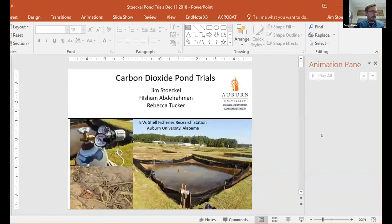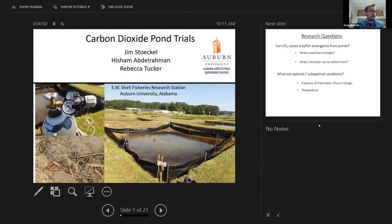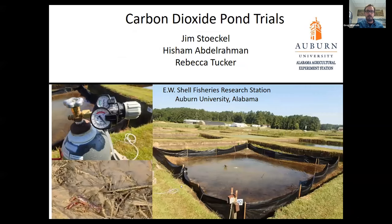Our next presenter is Dr. Jim Steckel. Dr. Steckel is an associate professor in the School of Fisheries, Aquaculture, and Aquatic Sciences at Auburn University, Alabama. Dr. Steckel's research program focuses on ecology and physiology of native and invasive crayfish, with a special emphasis on burrowing species. Dr. Steckel has an MS from Ohio State University and a PhD from Miami University. Thanks, everybody, for coming today and listening to us talk about our research. I'm going to talk about some carbon dioxide pond trials we did down at Auburn.